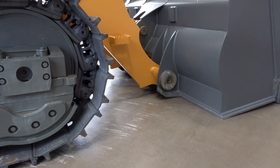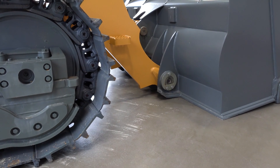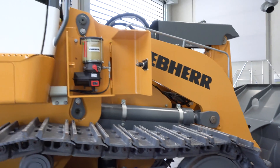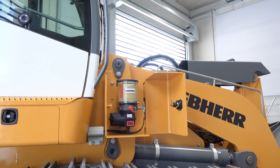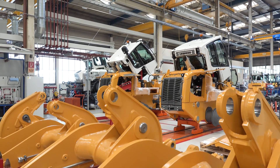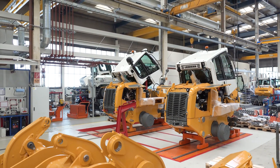Wherever technically possible, moving parts are constructed in a low-maintenance way. The lubrication points are, upon request, supplied by a centralized lubrication system. Like here at the assembly line, the tilting cab facilitates all inspection and maintenance work.